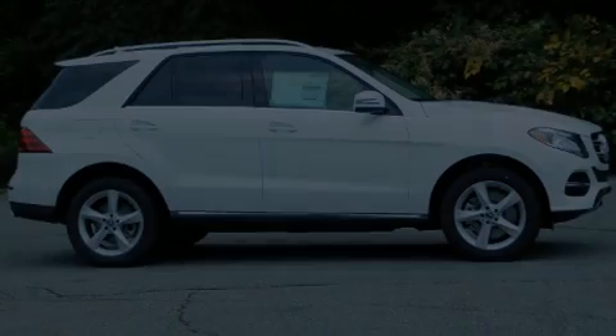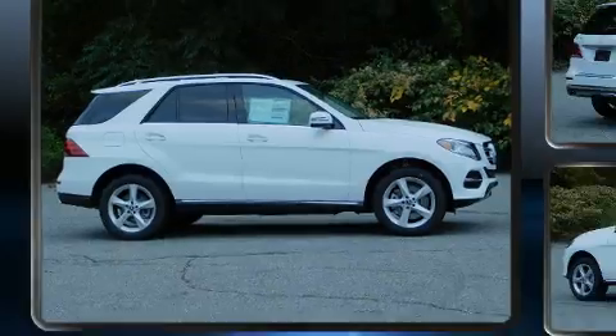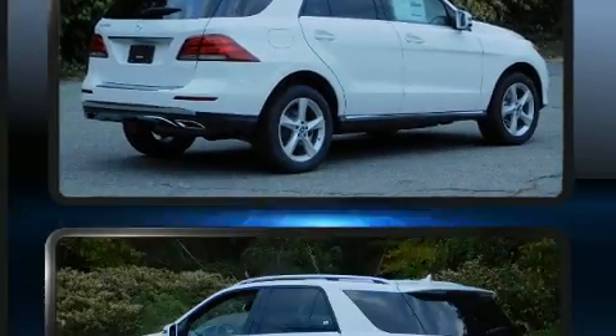Introducing the 2019 Mercedes-Benz GLE 400. With less than 10,000 miles on the odometer, this four-door sport utility vehicle prioritizes comfort, safety, and convenience.